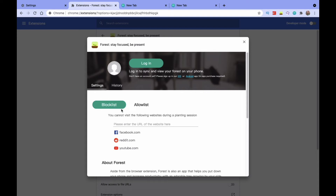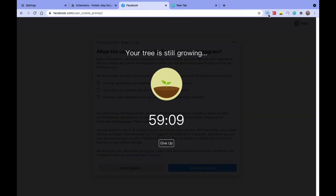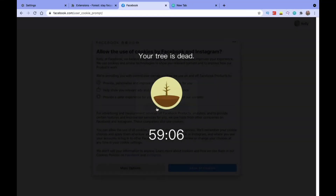The blocklist mode is similar but lets you block out specific websites you don't want to visit — like Facebook, a shopping site, or news sites that really distract you. Add those to your blocklist, set your timer, and for that length of time you won't be able to access those sites. As you go through the timer, a little plant in a pot grows, and if you give up and visit a blocked site, your tree dies — which motivates you to keep going.